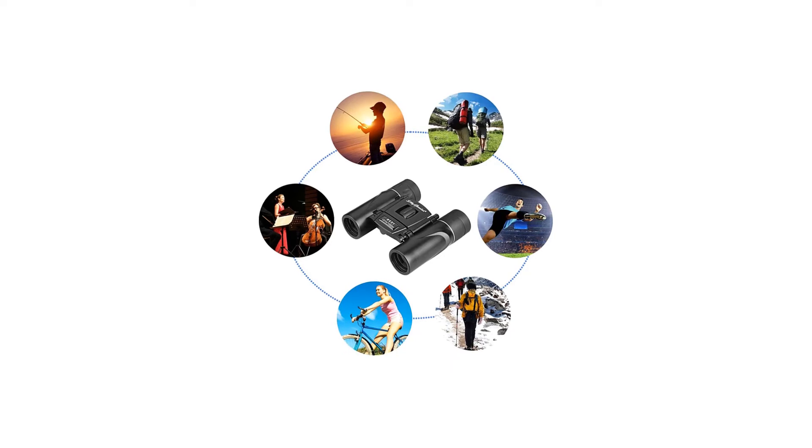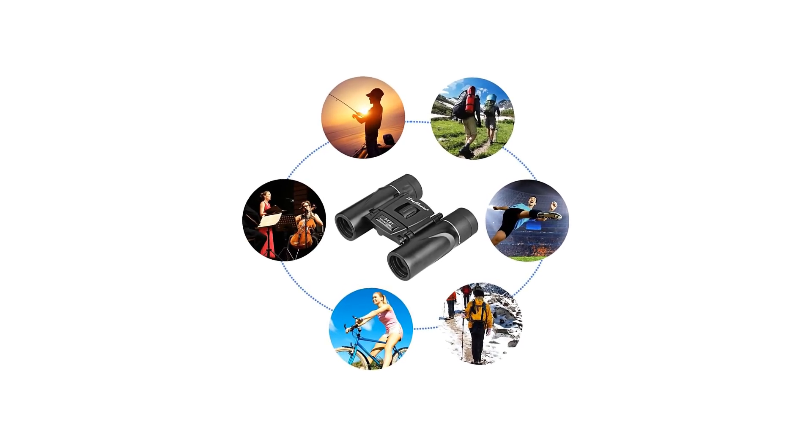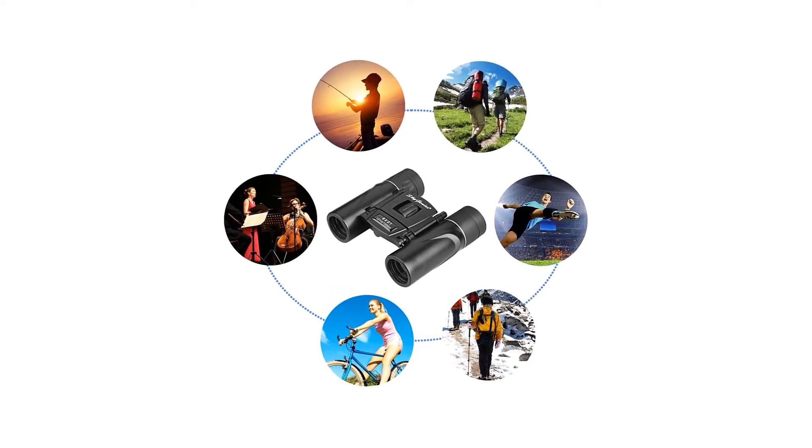Lastly, they are great budget binoculars too, and come with a nice 12-month coverage from the manufacturer.